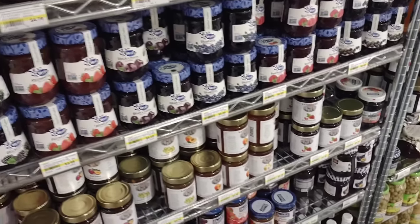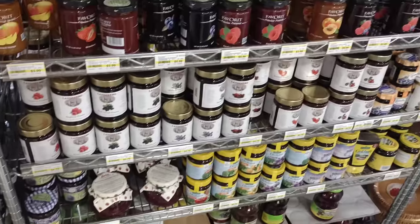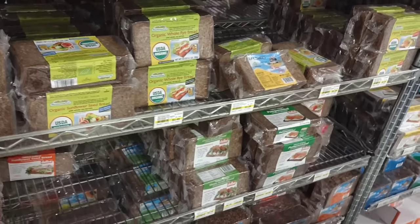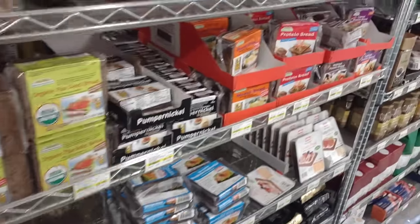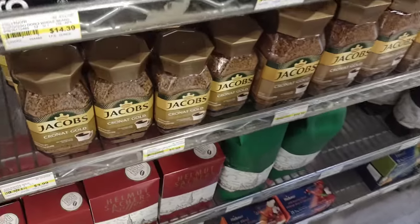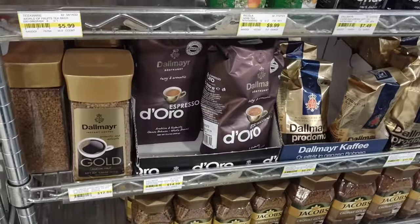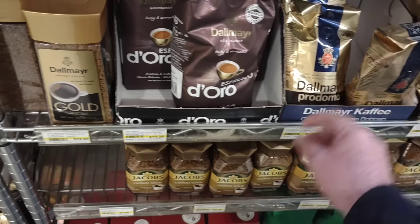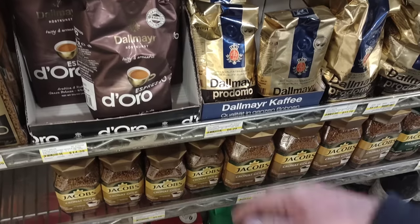As we head into Germany, we notice they have a lot of different jellies and jams. Germans like their chocolate too, so hopefully we'll come across some good German chocolate. Jungle Gems is the biggest store I've ever been in as far as groceries. We've got some Jacob's Cronat Gold coffee here. Got some other coffees, some espresso. It's going to be a little pricey because all of this is imported from Germany — $14.39 for that one. There's also Dallmayr coffee here for $6.29, which isn't too bad.